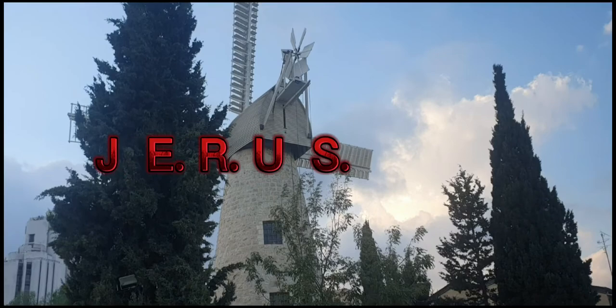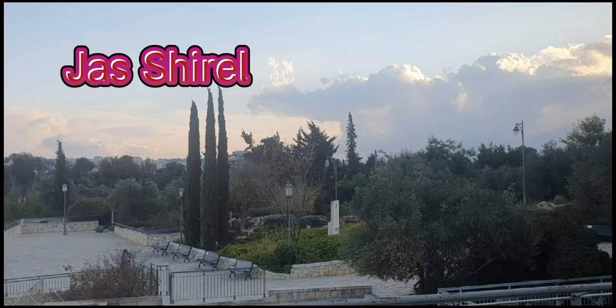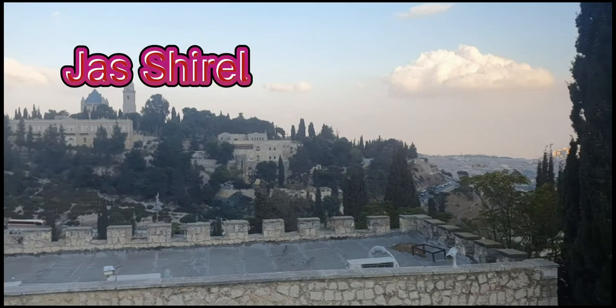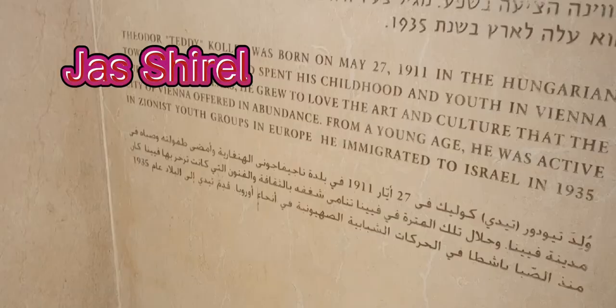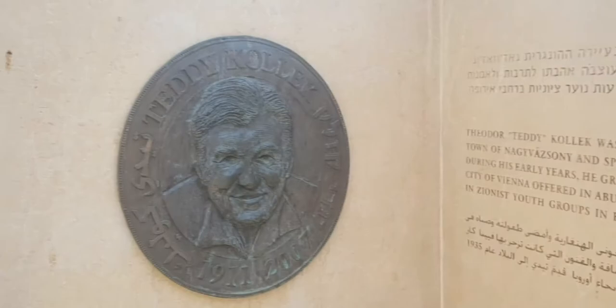Yemin Moshe was established in 1892 to 1894 by the Montefiore Welfare Fund, located outside Jerusalem's old city. It was conceived as a solution to the overcrowding and unsanitary conditions inside the walls. The fund was continuing the work done by British Jewish banker Moses Montefiore, and the new project was meant to mark the seventh year after the philanthropist's death.